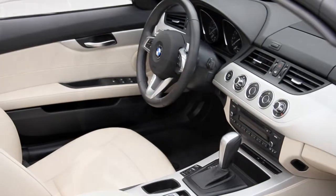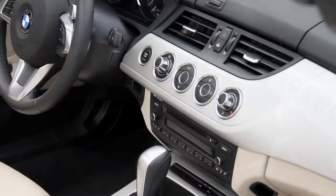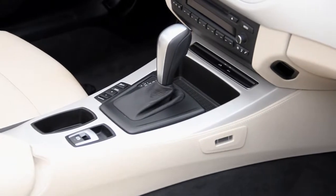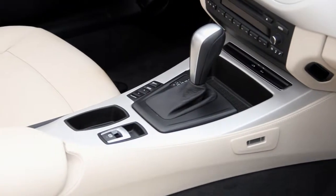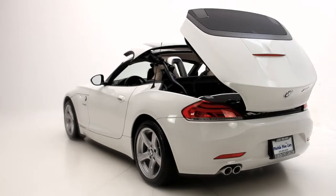It also comes with race car inspired paddle shifting, rain sensing wipers, auxiliary MP3 audio input and satellite radio perfect for your favorite tracks, and Bluetooth connectivity. The BMW Z4 is incredibly fun to drive and has performance and luxury all wrapped into one.